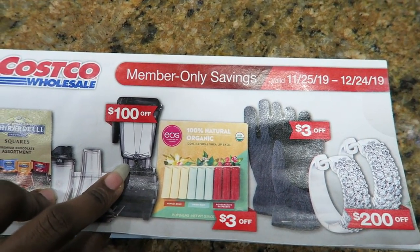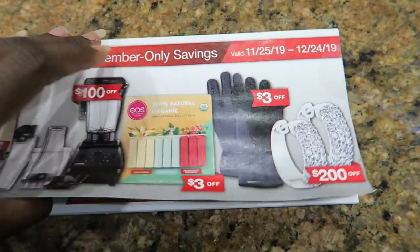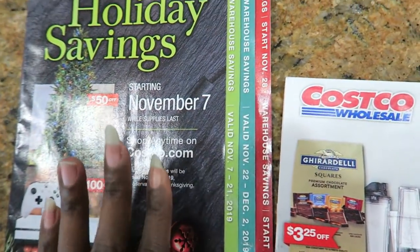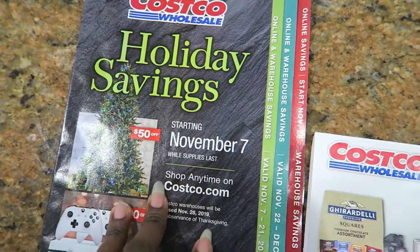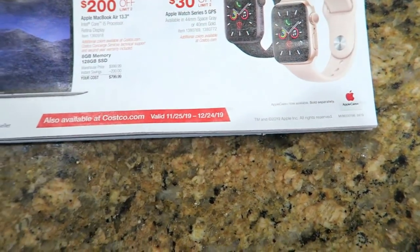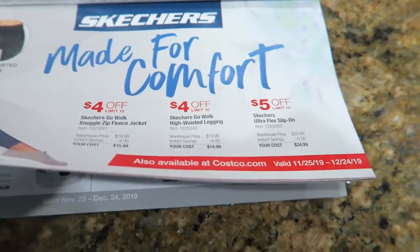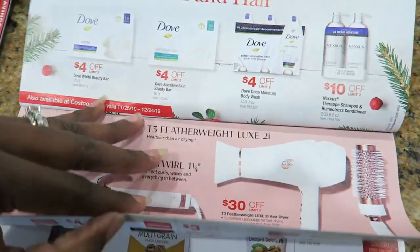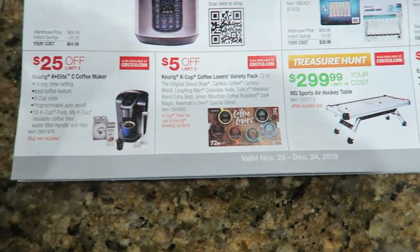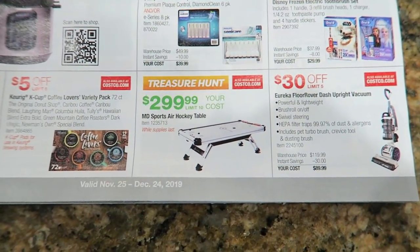Today is November 26th. Here is the Costco flyer for this month. To be honest, this flyer really did suck — they didn't have much in here at all. I think it's because they have so much in the holiday savings book. Something that stood out was the Instant Pot six-quart duo for $64.99. You can find these really cheap on Amazon from time to time.